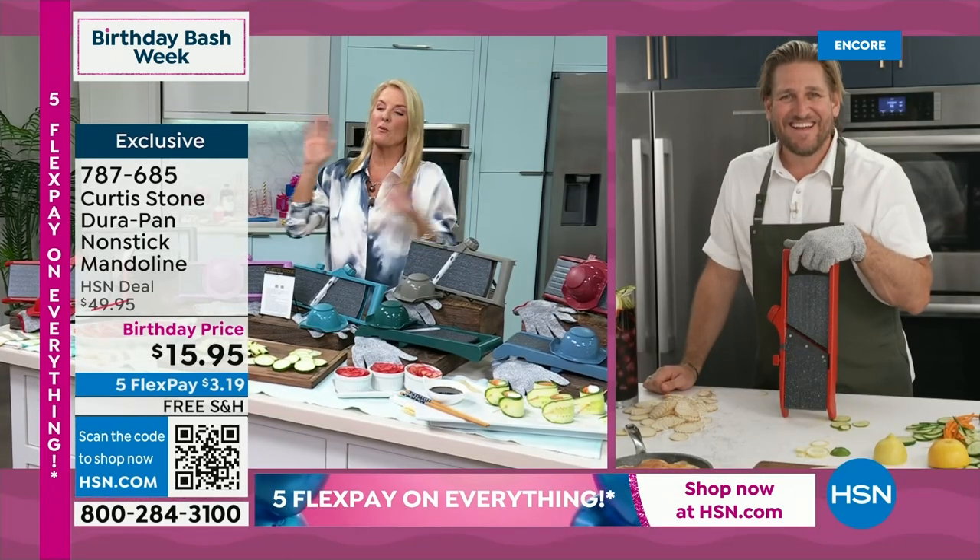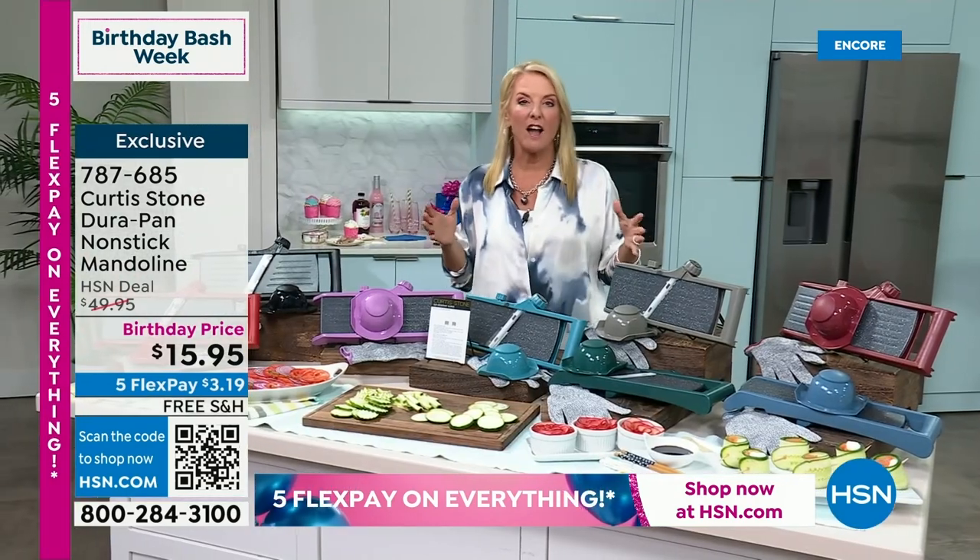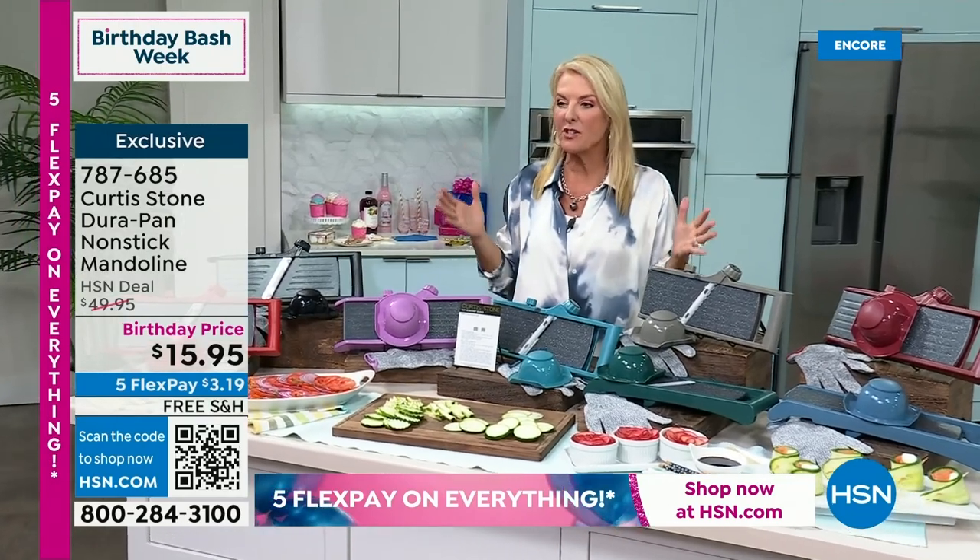We've never done the price. I love it when we can shock Chef — he's like, 'Oh my goodness, look at the price on this.' It usually is over $40. Right now, while they're available, we're under $16. And with the five flex, it's $3 and some change. And remember, everything has free shipping.